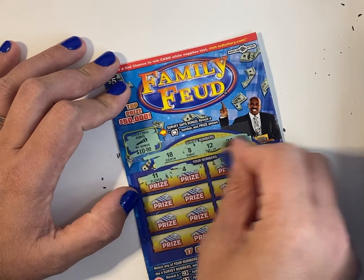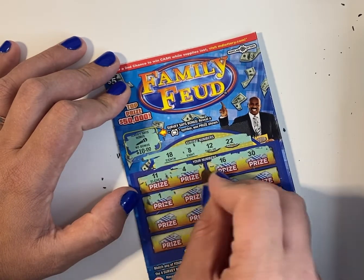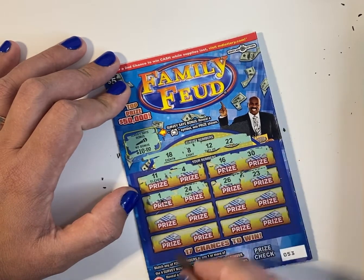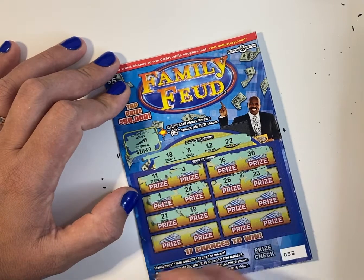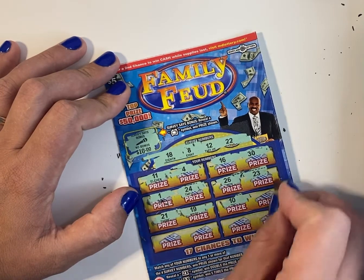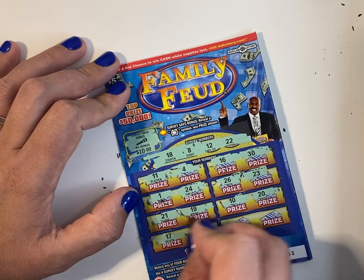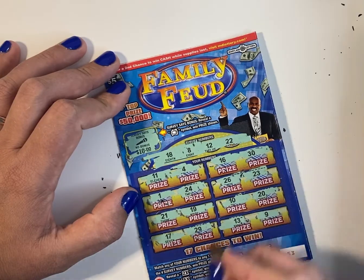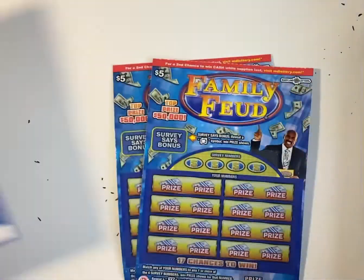4, 16, 30, 1, 24, 26, 23, 21, 19, 10, 20, 17, 29, 13, and 9. And this one is nothing as well.